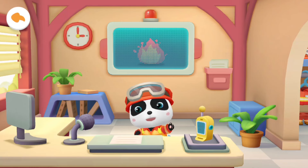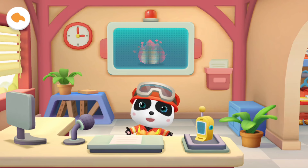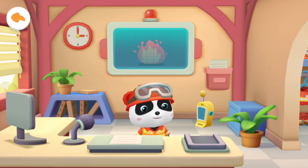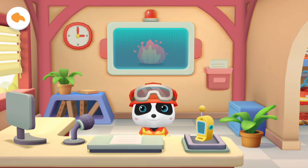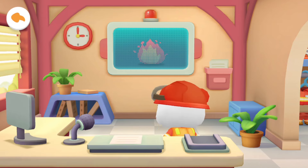Welcome to the fire station's emergency response center! I'm firefighter Kiki! There is an emergency call for help!